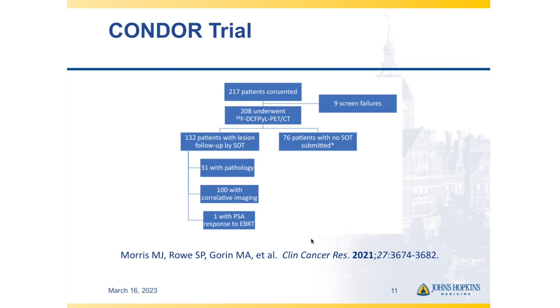Our initial experience in the biochemical recurrence setting informed what became the CONDOR trial, which consisted of 208 men who underwent Pylarify PET based on a rising PSA meeting AUA or Phoenix criteria for biochemical recurrence. Importantly, these men had to have uninformative standard-of-care baseline imaging — CT, bone scan, Axumin PET, C11-choline PET, whatever was available — meaning if they had a definitive finding on that conventional imaging, they did not qualify. So CONDOR truly represents additive value above and beyond what was previously standard-of-care imaging.